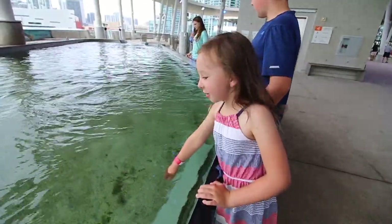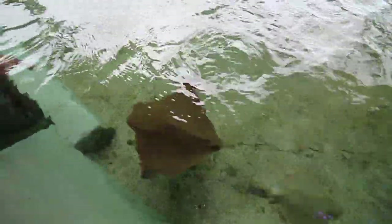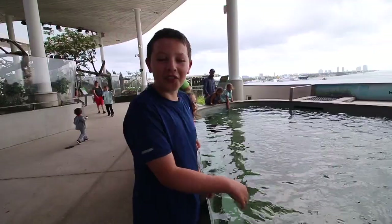This is the stingray tank and you can actually touch the stingrays. Slimy and soft at the same time.